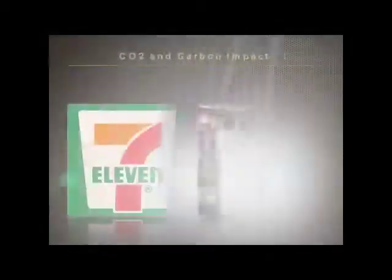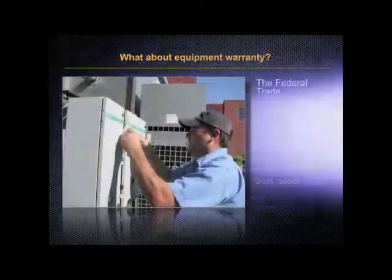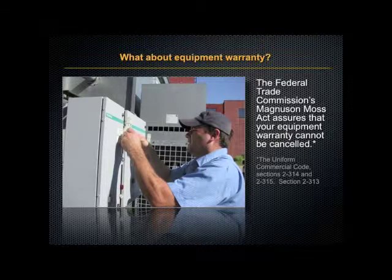In fact, 7-Eleven recently reported that this product saves 1.3 million pounds of CO2 every year at its refrigerated warehouses. Now what about equipment warranty? The Federal Trade Commission's Magnuson-Moss Act assures that your equipment warranty cannot be cancelled.